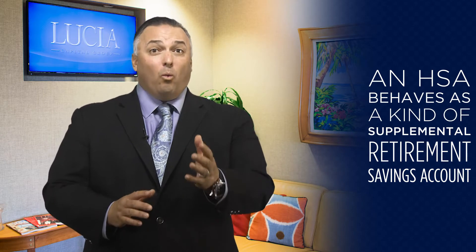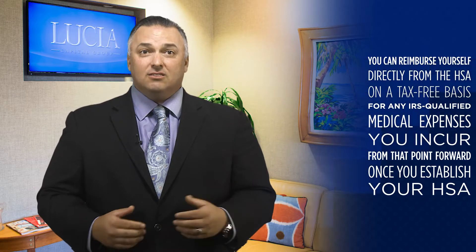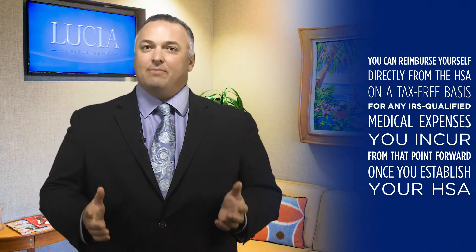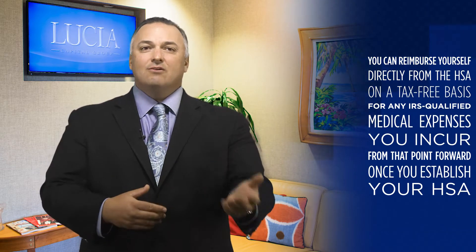I think that's pretty cool. And once you establish your HSA, you can reimburse yourself on a tax-free basis for any IRS-qualified medical expenses you incur from that point forward directly from the HSA, even many years later.